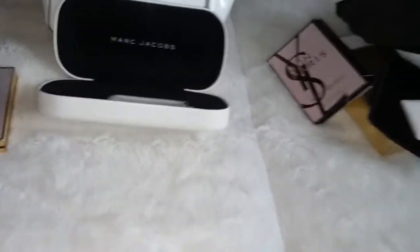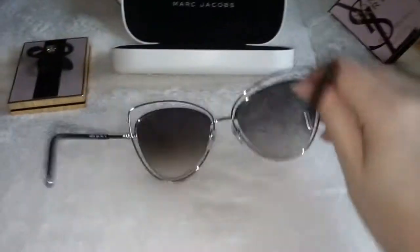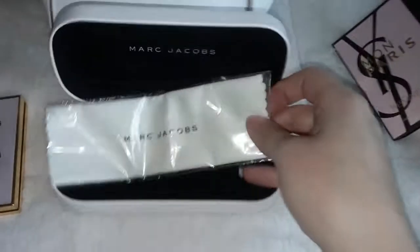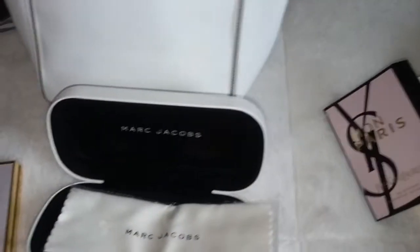I'm going to show these to you — you can see the gradient better. I'm going to put these on. I love the case too — the case is gorgeous. It comes with a Marc Jacobs cloth. The case is beautiful, it's white. Okay, I'm going to show you what these look like on me. Aren't they pretty? I love these sunglasses. What's funny about the lens is that when you get in the sun, they look pink — it's really, really pretty. I really love these sunglasses, guys.